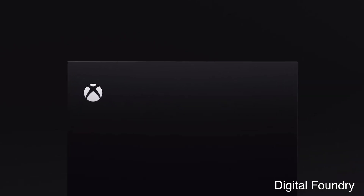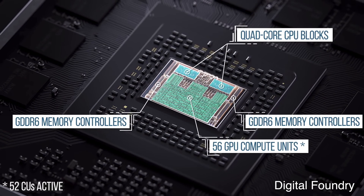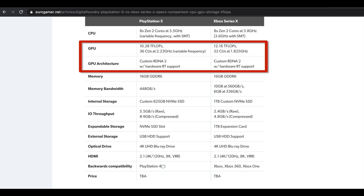Microsoft took another approach with the Xbox Series X, as it uses a 56 compute unit RDNA 2 based GPU that is cut down to 52 compute units to keep yields high and costs low. It is run at a modest 1.825 gigahertz to keep it within a power envelope of less than 200 watts, since the Xbox Series X power supply is only 300 watts for the whole system.